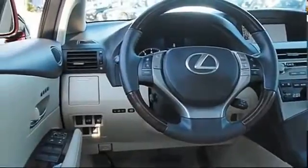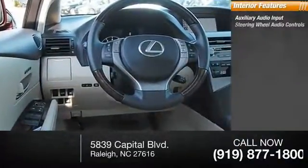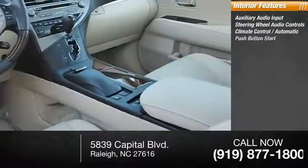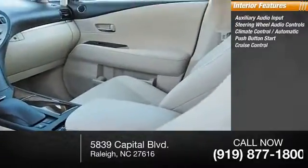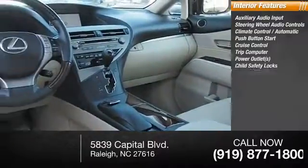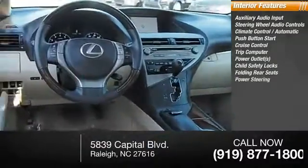Inside you'll find auxiliary audio input, steering wheel audio controls, climate control automatic, push button start, cruise control, trip computer, power outlets, child safety locks, folding rear seats, and power steering.